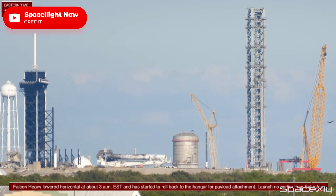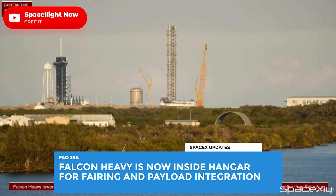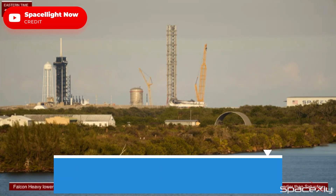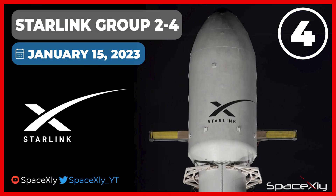Here is the last update. Before the chopsticks rolled out at pad 39A, Falcon Heavy was rolled back inside the hangar for fairing and payload integration. Don't forget to watch the United States Space Force's USSF-67 mission live with me here on the channel on Sunday, and later in the evening, the Starlink-2-4 mission.